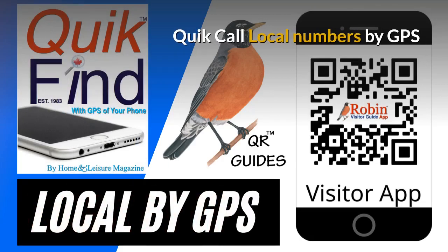We first developed Quick Call back in 1983 as a wallet directory that fit in your wallet. Simple idea, but now everything is digital. This works by the QR code and it finds the local numbers by GPS of your phone. It finds what's near you now, and that's it.